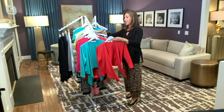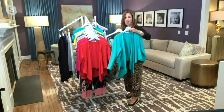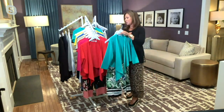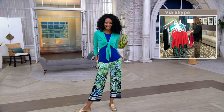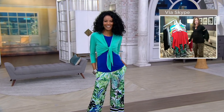Courtney looks gorgeous in that coral color. With the today's special value in those beautiful tropical pants and you put the cutest little shrug over — everything works together. This pink is dynamite. Maybe I'll put the pink on with my animal print. I think that would be fun too, instead of the black.